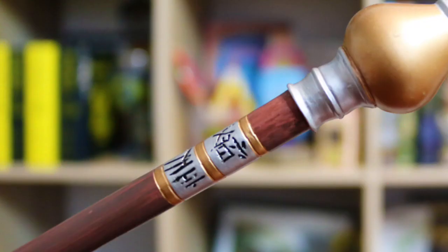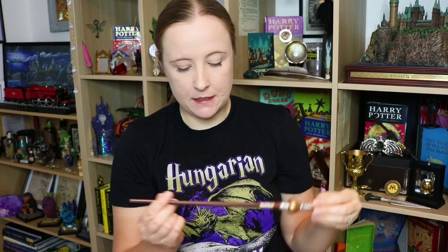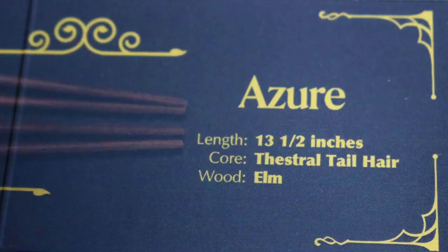There are some runes or something just here. Very beautiful colours. The card says this is an Azure wand, length 13 and a half inches, core Thestral tail hair and wood elm. I like that — it's really nice. It's definitely got to be one of the better quality wands that Geek Gear have done. Going to join my Geek Gear wand collection. Very pretty wand.